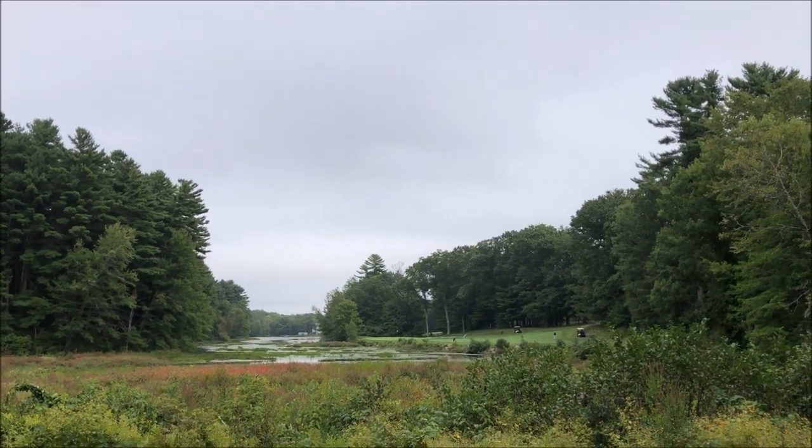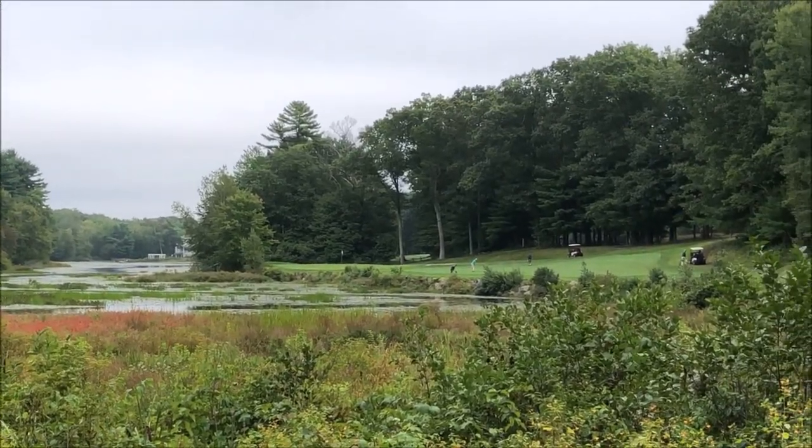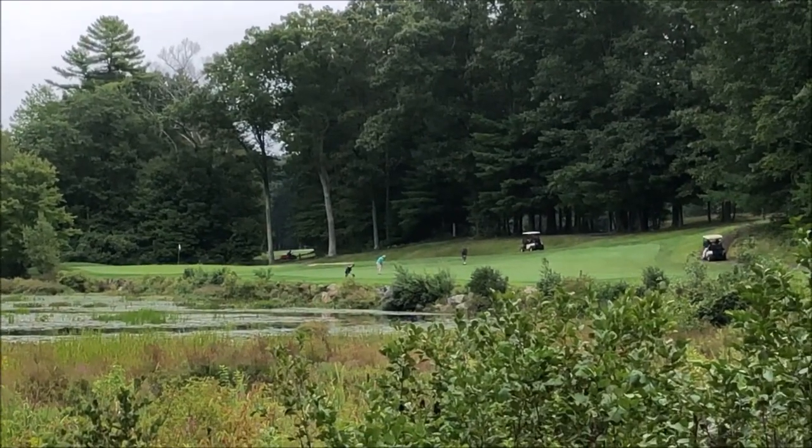This is the eighth hole. It's a par 4, 248 yards. You have to go over all that water and get to where those guys are, over there.